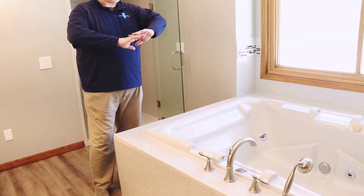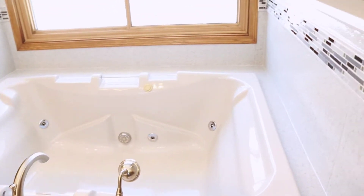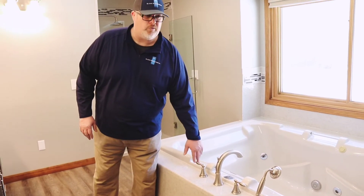We left the tub alone; however, we did do a complete tub deck on this one. We basically covered up everything that was existing, went ahead and put that deco band in, and then finished it off with brushed nickel hardware.